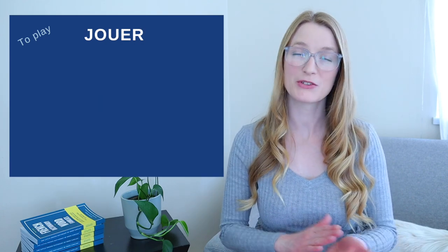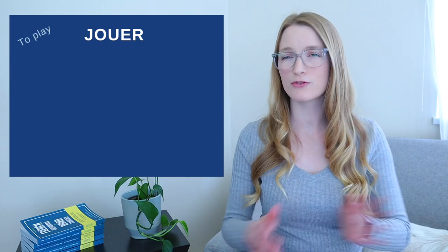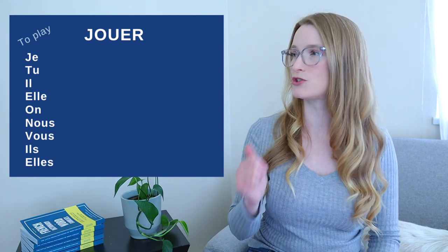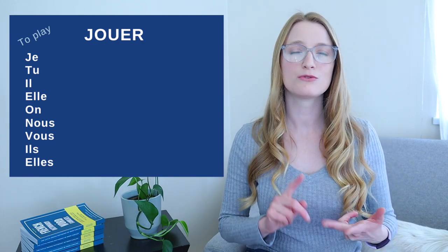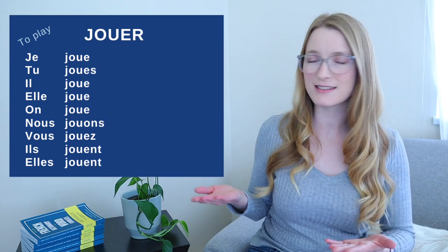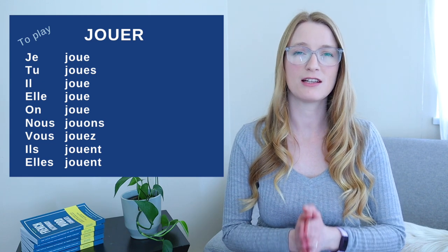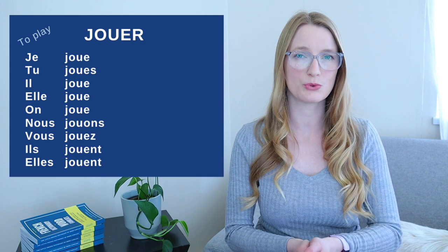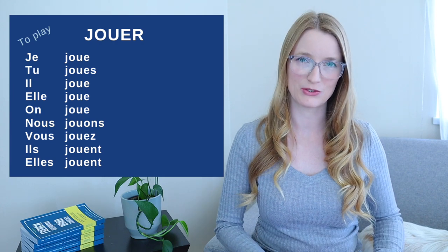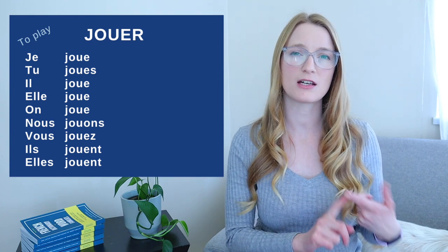Let's start by reviewing the conjugation of jouer in the present tense. This video has chapters, so you can just go from one to the other. The stem is JOU (J-O-U), and then we add the endings. Remember that joue, joues, joue, and jouent are pronounced exactly the same.